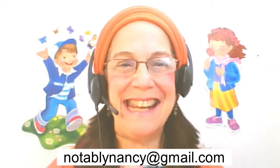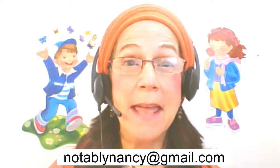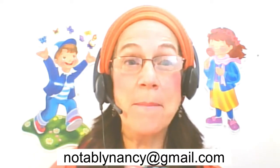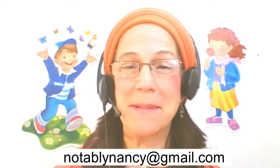Hello everybody, it's Nancy Mazo at NotablyNancy at gmail.com and today I'm beginning my mini series on the hiring process step-by-step.